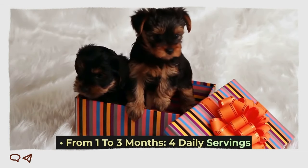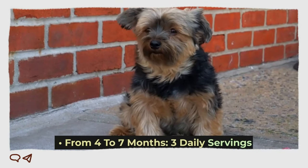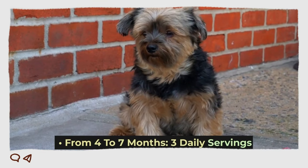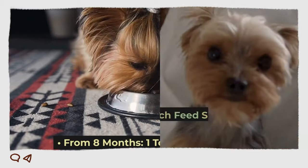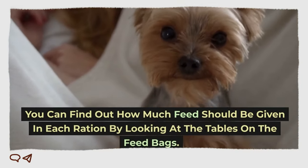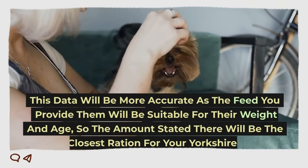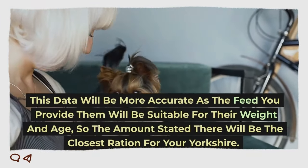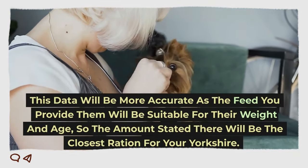From 1 to 3 months: 4 daily servings. From 4 to 7 months: 3 daily servings. From 8 months: 1 to 2 servings daily. You can find out how much feed should be given in each ration by looking at the tables on the feed bags. This data will be more accurate as the feed you provide them will be suitable for their weight and age, so the amount stated there will be the closest ration for your Yorkshire.